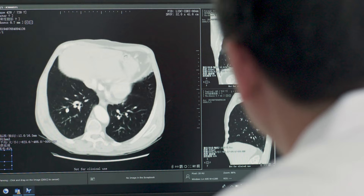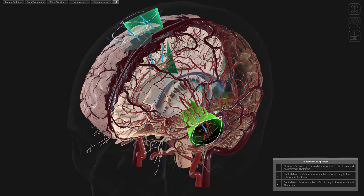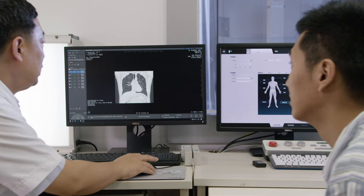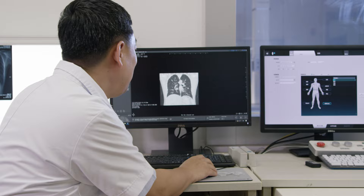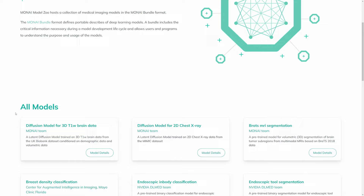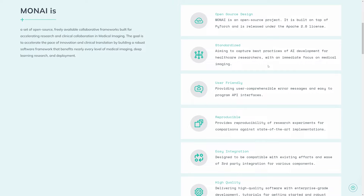Overall, generative AI models such as RadImageGAN and latent diffusion models are driving a revolution in healthcare. They provide high-quality data that can be used to train deep learning models, leading to improved patient outcomes and enhanced performance of medical imaging models. To access these models, visit the NVIDIA NGC catalog or the Moni Model Zoo. Ready to join the future of healthcare powered by generative AI? Join the Moni community today!